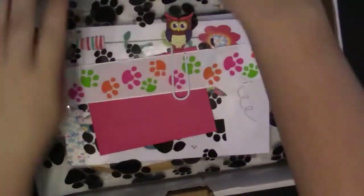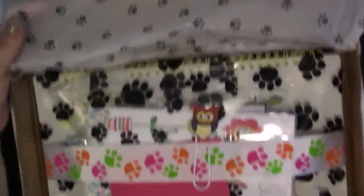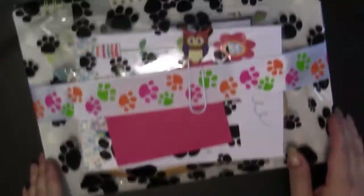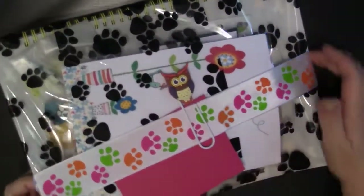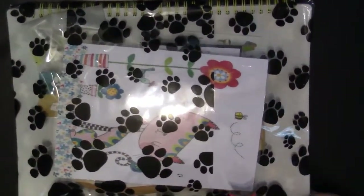Opening it up, we have the tissue paper here. I'm knocking something over — I'll just move the box out of the way. We have tissue paper with dog footprints on it. Now let me pull it out — we have everything bundled together. I absolutely love this; owls are my absolute favorite animal.